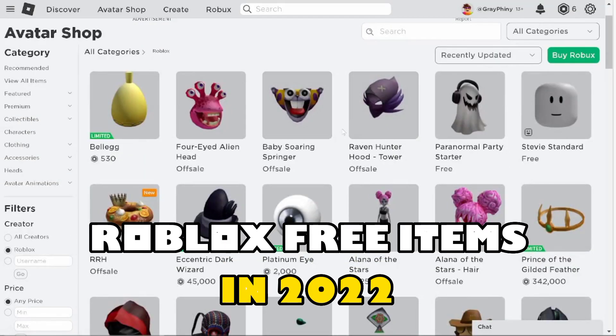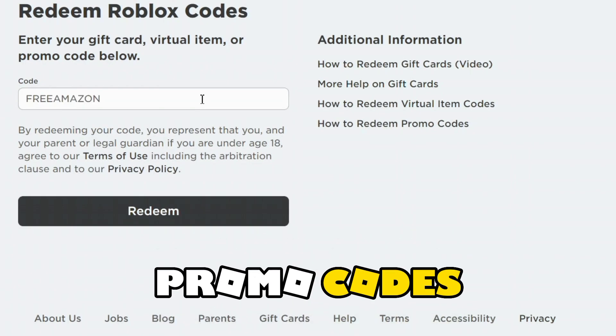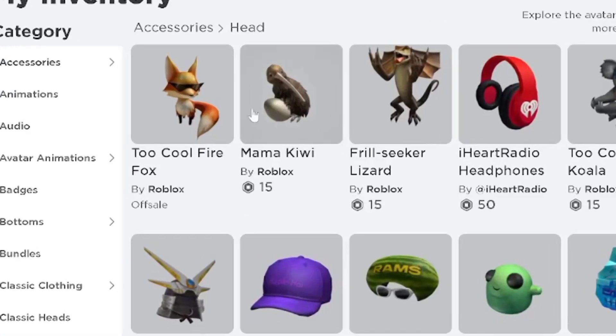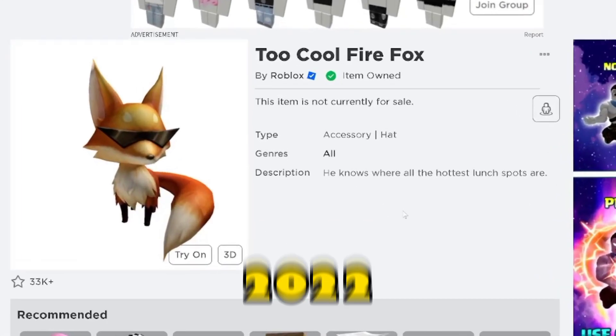Roblox free items in 2022 — you can also get free Roblox items using promo codes. There are many Roblox games that give items as rewards for completing certain tasks. In this video we are going to look at the most recent free Roblox accessories which were released in 2022.